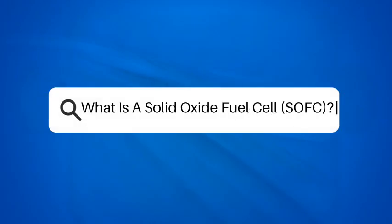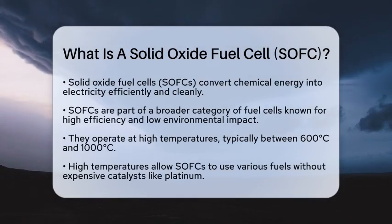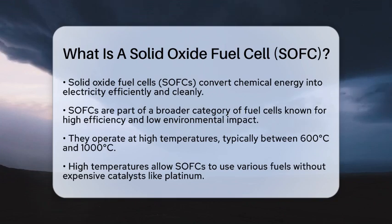What is a Solid Oxide Fuel Cell, or SOFC? Have you ever wondered how we can turn chemical energy into electricity in a clean and efficient way? Let's talk about solid oxide fuel cells, or SOFCs, and how they fit into the world of renewable energy.